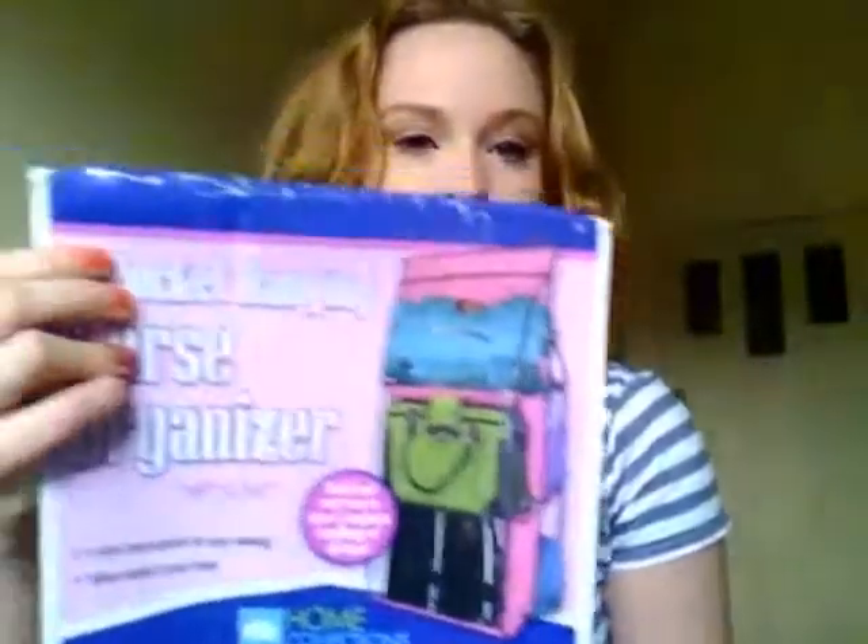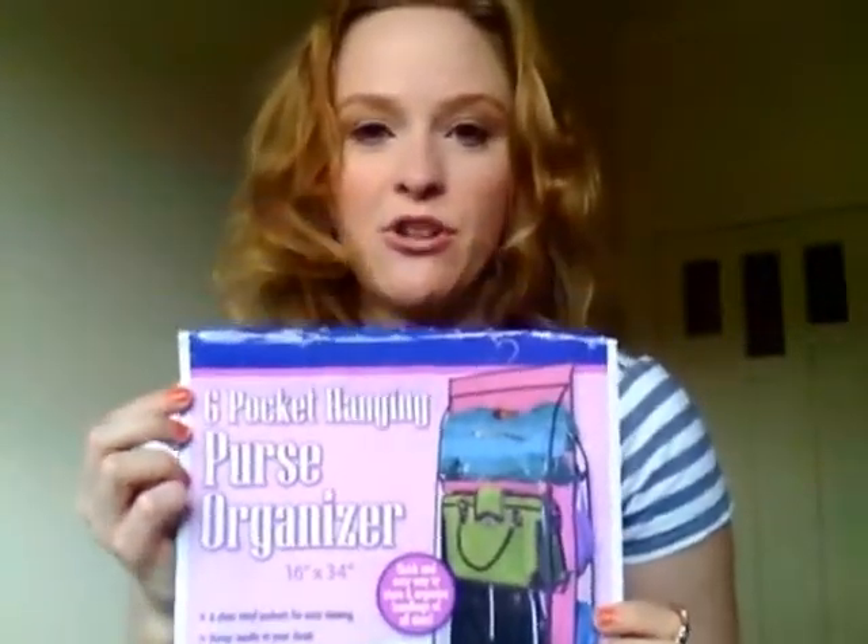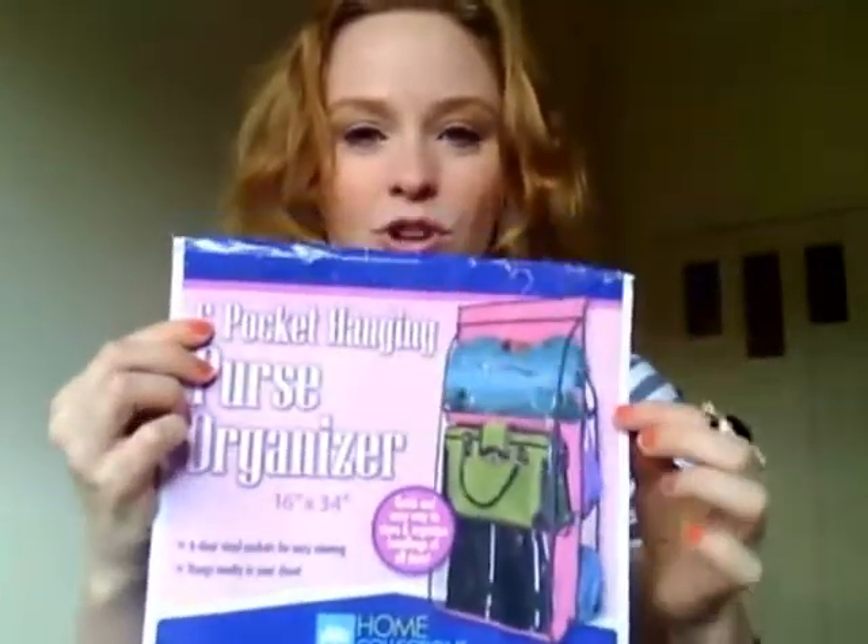One more thing — I got this off eBay. It's a six pocket hanging purse organizer. You hang six bags in it and it's got a hook so you can hang it in your cupboard. It frees up a lot of space and you can actually see your bags. I'm all about organising at the moment. I also bought a little black dress hanger that holds necklaces, bangles, earrings, and watches. I'll put pictures on my Facebook page and put the seller links down below.